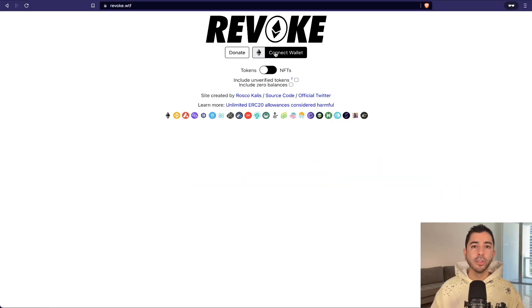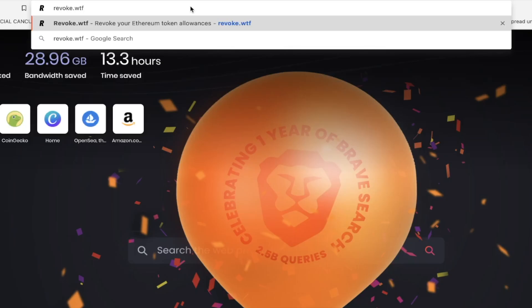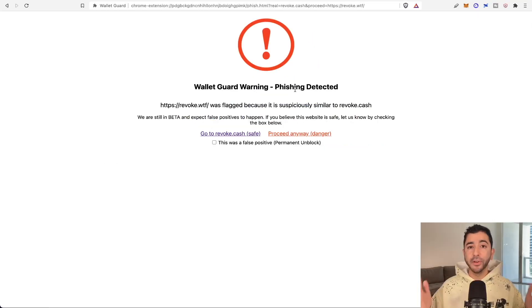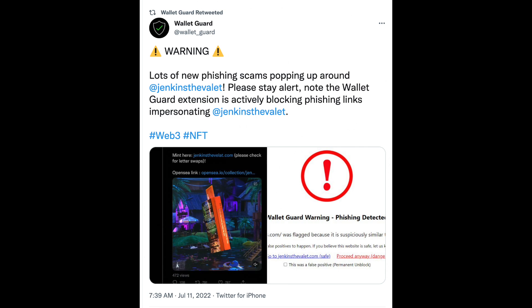But what happens if we download the WalletGuard app? If we download WalletGuard and go to revoke.wtf, we will get a WalletGuard warning: phishing detected. This simple, free app can protect your crypto and NFTs.